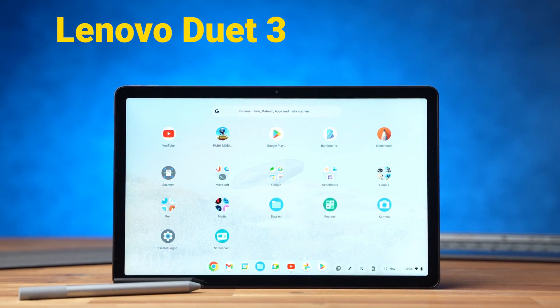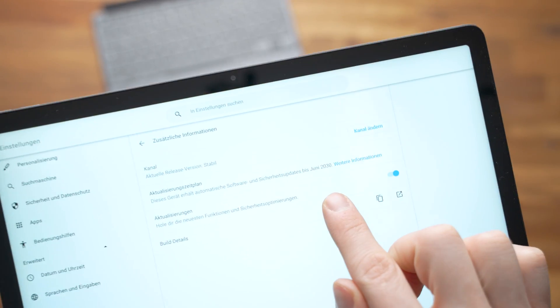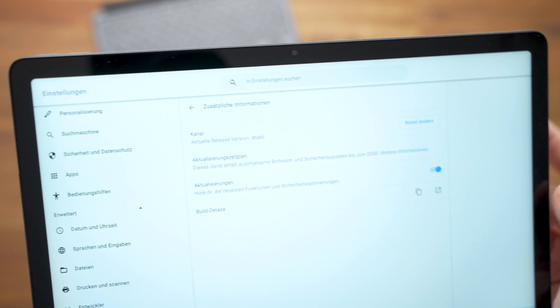The Lenovo Duet 3 Chromebook is better than every Android tablet in 3 ways, and that starts with updates. This is a Chrome OS tablet and it's getting updates until 2030. Even the more expensive Samsung Galaxy Tab S8 can't compete with that.